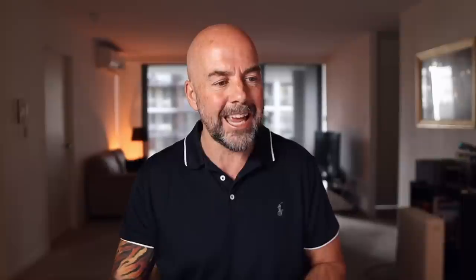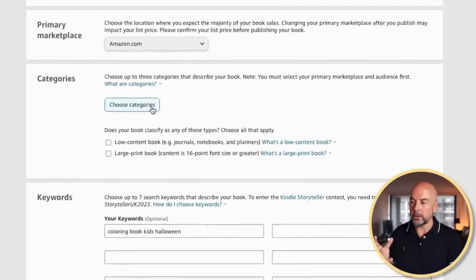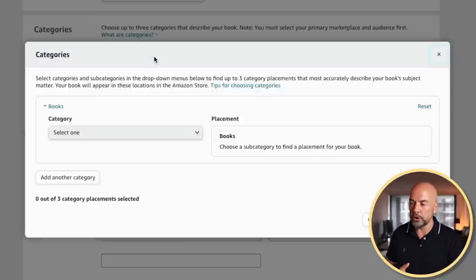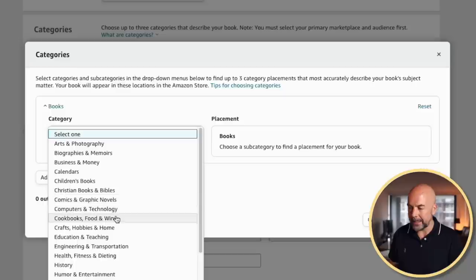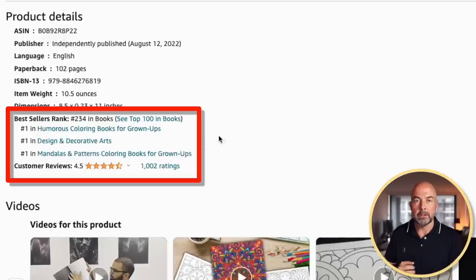They've only got three to choose from now rather than a broad selection of ten. So let's look at how to actually choose the categories. There are a couple of shortcuts. When you're filling out the details of your book, you come to the categories area and click on choose categories. In the drop-down menu, select your broad category. One way to do this is by going to a book listing on Amazon and looking at what categories similar books to what you want to publish are being published in.